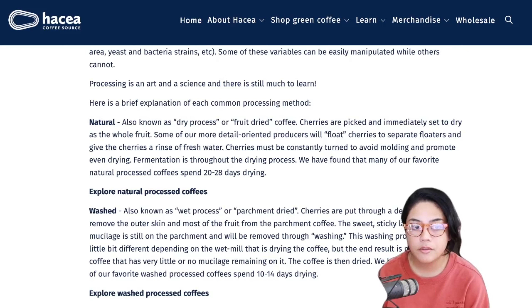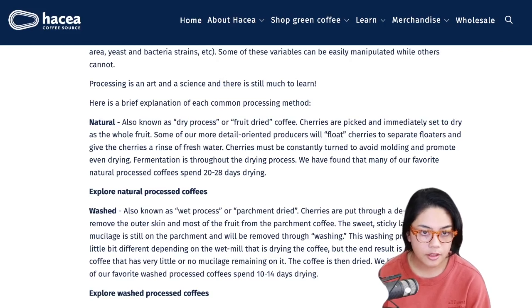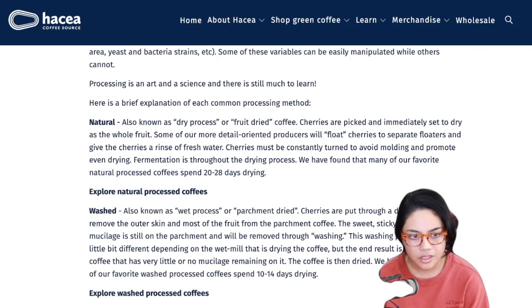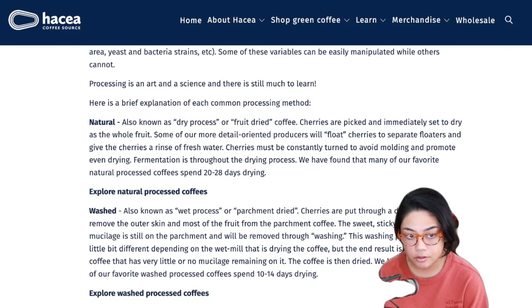We're seeing some innovation in processing. I bring that stuff into Black City - I buy carbonic macerated anaerobic process coffees, and you guys see that on a yearly basis because I like that stuff. Natural - also known as dry processed or fruit dried coffee - this is the process I typically buy a lot because I personally love it. It's trickier to roast.